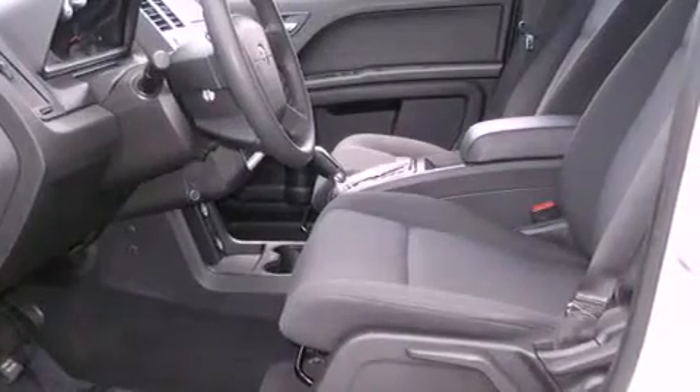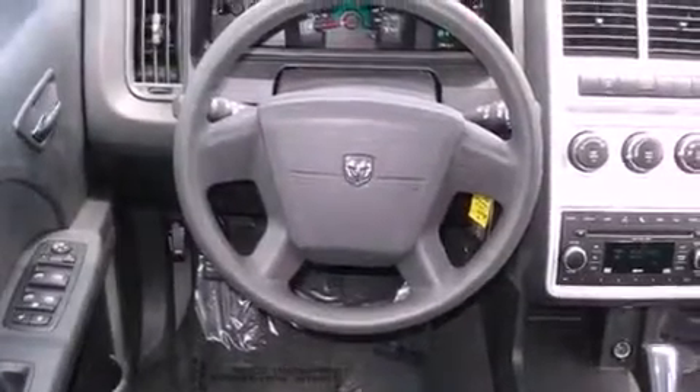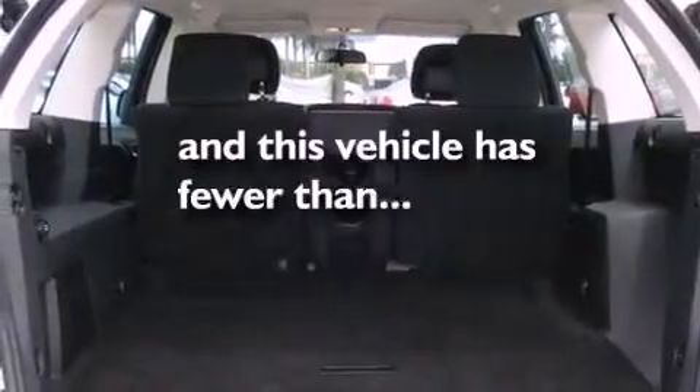Its top features include a Sentry Key Theft Deterrent System, a stability control system, halogen headlights, disc brakes with an anti-lock braking system, front airbags, child safety seat anchors, and this vehicle has fewer than 36,000 miles on the odometer.